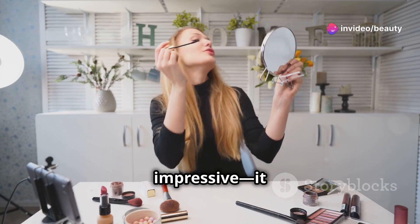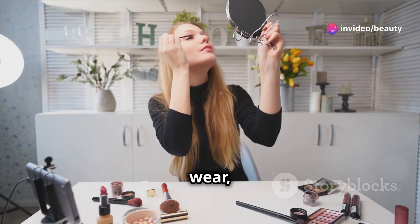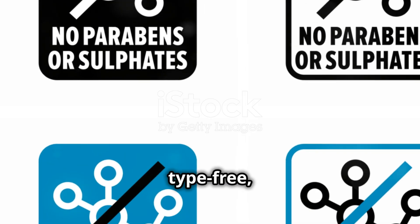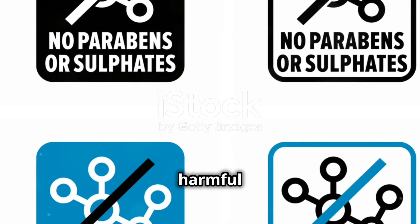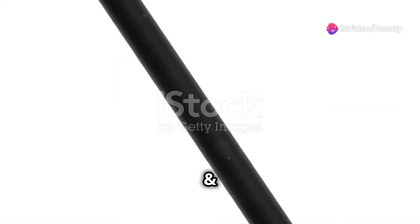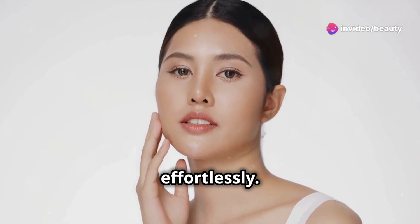The product benefits are impressive: smudge-proof, waterproof, and long-lasting wear, ensuring your brows stay flawless all day. It's free from harmful chemicals and safe for daily use. The Browfection Angled Brush and Dip in Chocolate is a must-have for anyone looking to achieve perfect brows effortlessly.